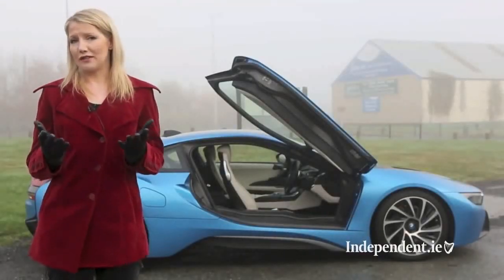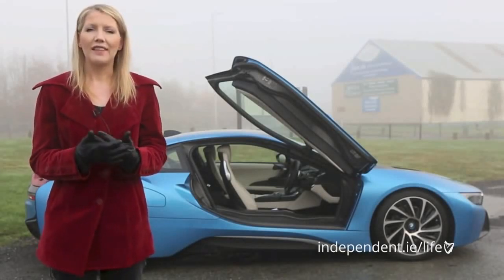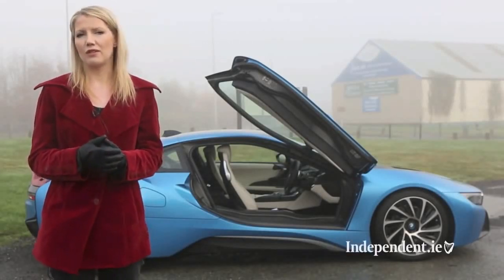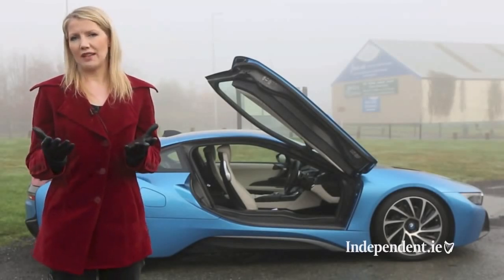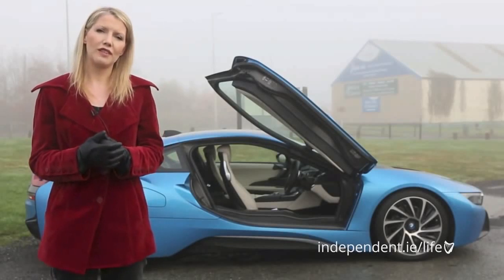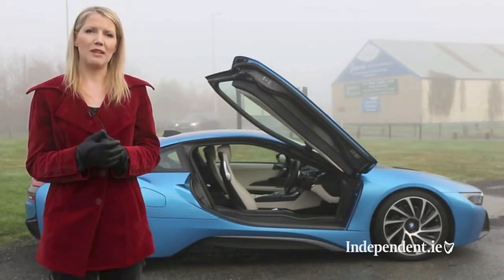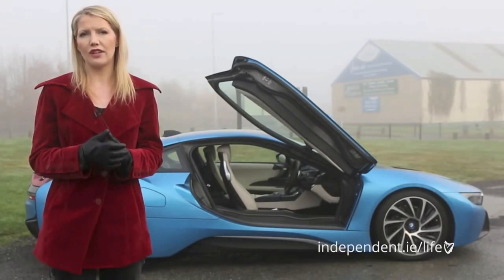But the i8 is not for everyone. The price is eye-watering, the rear seats are redundant and the boot is ridiculously small. And then there's the doors — they require so much space to open that they really are the most impractical thing about this car. But none of this is what the i8 is about. It is a futuristic sports car crowned with cutting-edge technology and it's destined to be the gene pool from which all future cars draw inspiration.